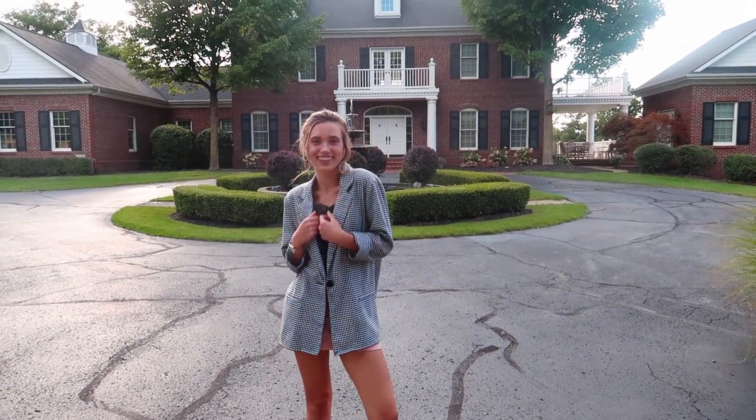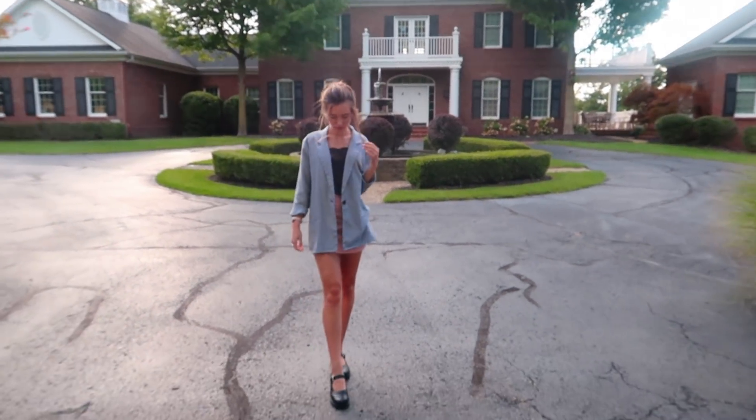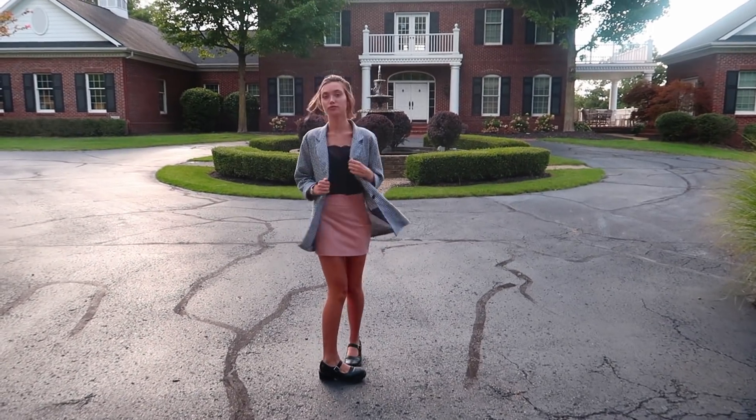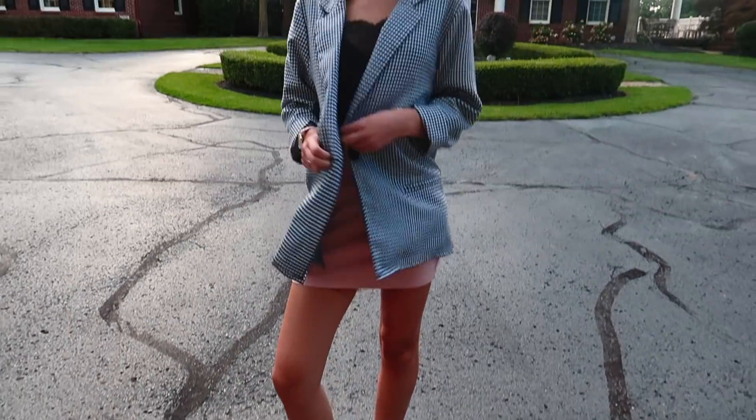So we're back and we're going to do our haul. The first thing I got was this jacket and I'm absolutely obsessed with it. Total Clueless vibes — it's really cute and really vintage looking, kind of checkered. It gives me major back-to-school vibes, especially since Clueless is a school-themed movie. I think the jacket was like $5 or $7. You couldn't get something like that at Urban for like $80.